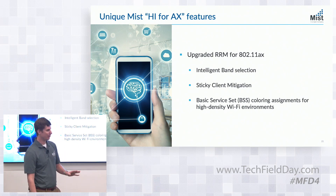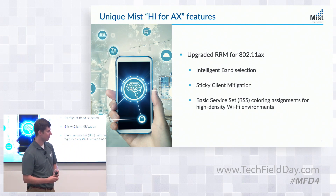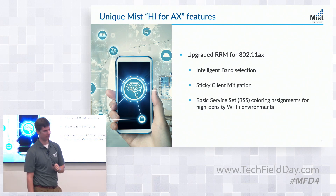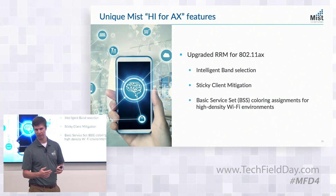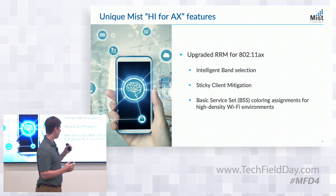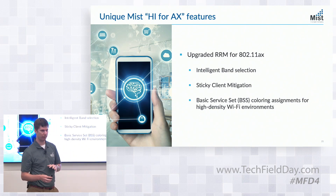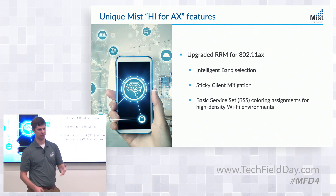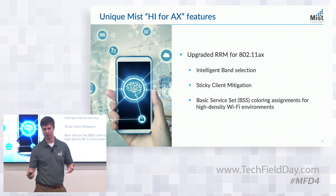BSS coloring — we're all familiar with CCC, co-channel contention, which has been one of the bedrock things RRM has tried to optimize for years. With 11ax we have a new form: co-color contention. That's a new vector for RRM to optimize and minimize. What matters is whether I have interference within my same color, though adjacent-color interference also matters. This is a new area for RRM to optimize and improve user experience.